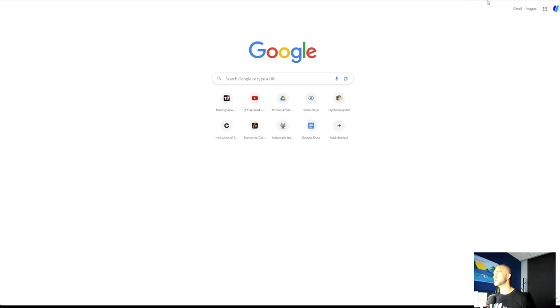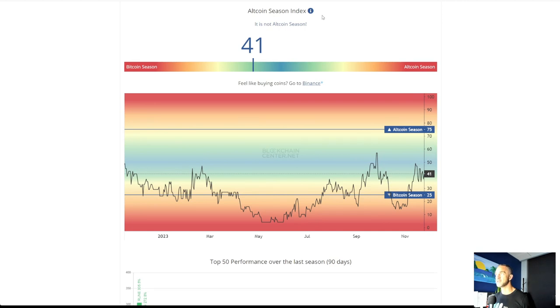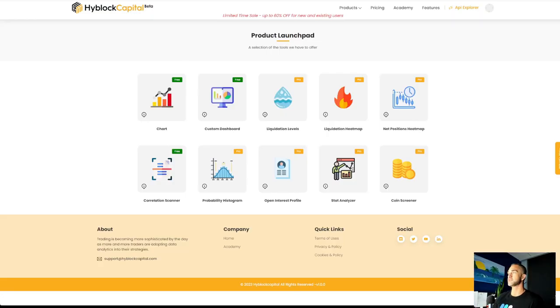Let's check out the altcoin season index and the fear and greed index. Altcoin season — when this gets above $75,000. Check out blockchaincenter.net. The altcoins' best performers over the last 90 days include Rune, Casper, Solana, Injective, Render, Link, IMX, AVAX, CRO, Aave, and Algorand — all in the top 10. Bitcoin coming in at 47% over the last 90 days — not too bad. The good ones need to play catch up. There's a great old saying — feed your winners, get rid of your losers.